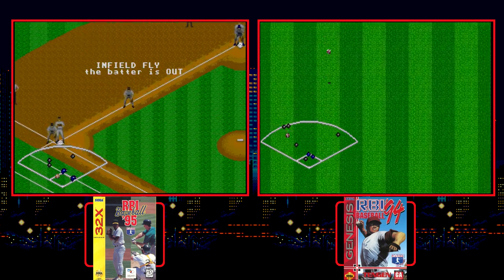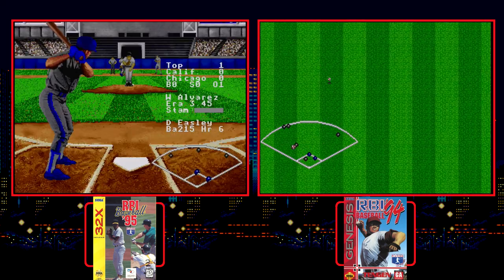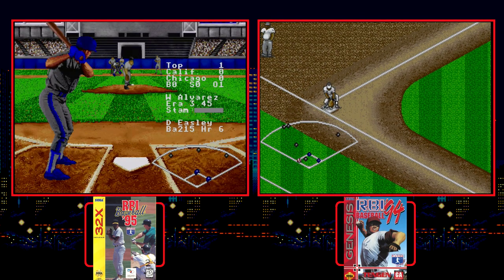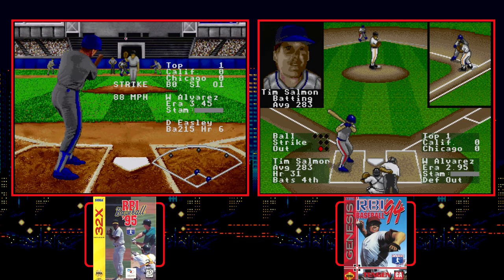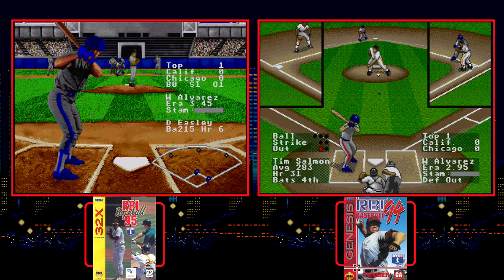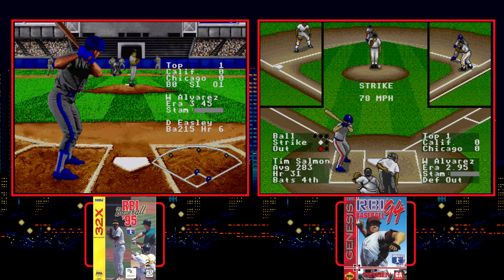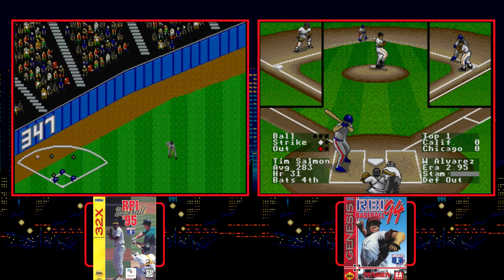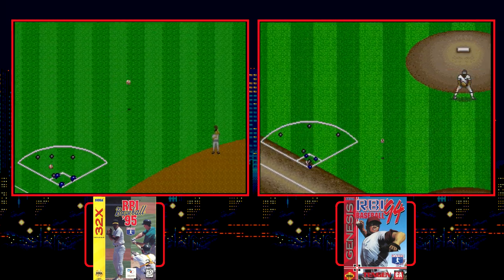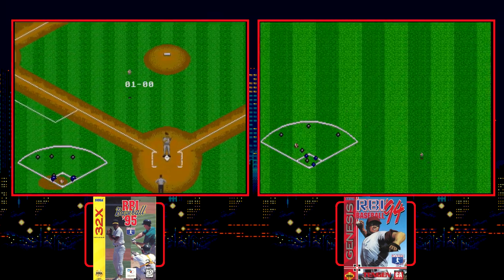The only thing I'd criticize here is that it still didn't look like a 32-bit sports title. They could have done a polygonal field and stadium for a grander effect. Instead it's all two-dimensional, small, and lacking details that you'd see in premium 32-bit releases. This one plays well enough and is a solid upgrade over the previous Genesis release, but you compare it to something like World Series Baseball on the Saturn and it just gets blown out of the water.